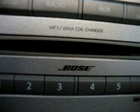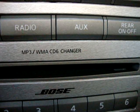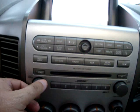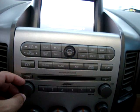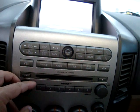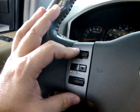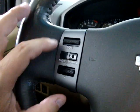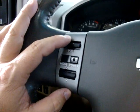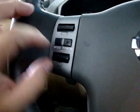We've got the Bose stereo sound system with an MP3/WMA 6-disc CD changer. You can control the stereo volume from the steering wheel, move from mode to mode — from AM to FM and so on — turn it off from here, and move between preset stations right here.